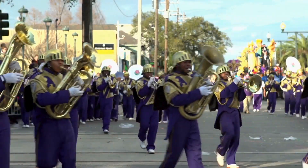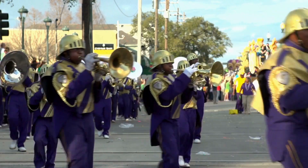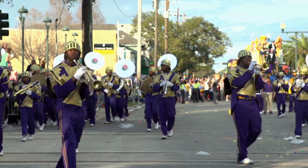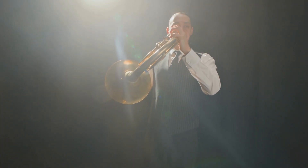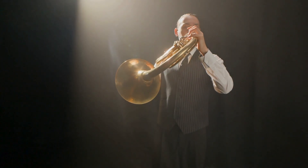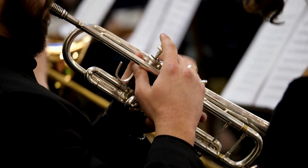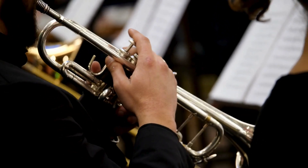So the next time you see a trumpet blaring at a parade or hear the haunting call of a French horn in a film score, remember: there's more behind that sound than just skilled playing. There's the science and history of brass carrying the notes from lip to air to ear.